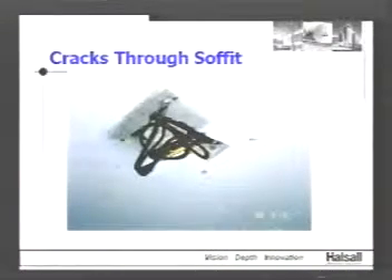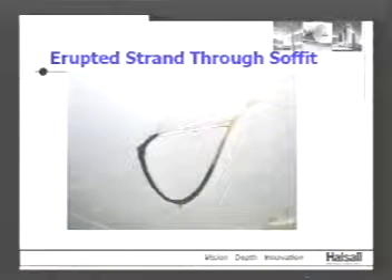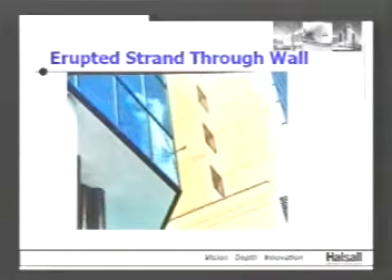This slide shows a strand that's broken right beside a fairly large crack — that raises a flag that something is wrong in the structure and it needs to be looked at more carefully. This next image shows an erupted strand on the soffit of a slab where there wasn't any cover — the strand was right at the surface, and when it broke it just erupted out. Here you can also see a strand protruding out of the building edge, quite visible from outside — that would raise flags about this post-tension building needing closer inspection.